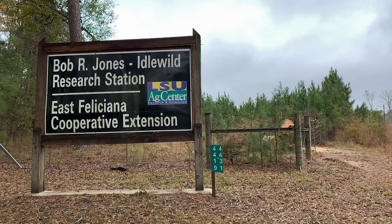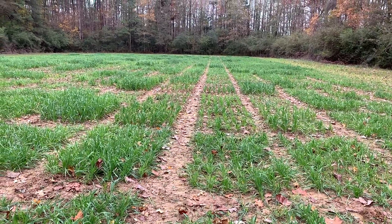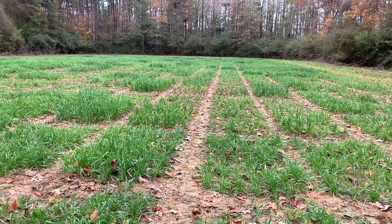I'm Stephen Harrison, the Wheat and Oat Breeder with the LSU AgCenter, and we're at the Idlewild Research Station in Clinton looking at some oat deer food plot preference studies.